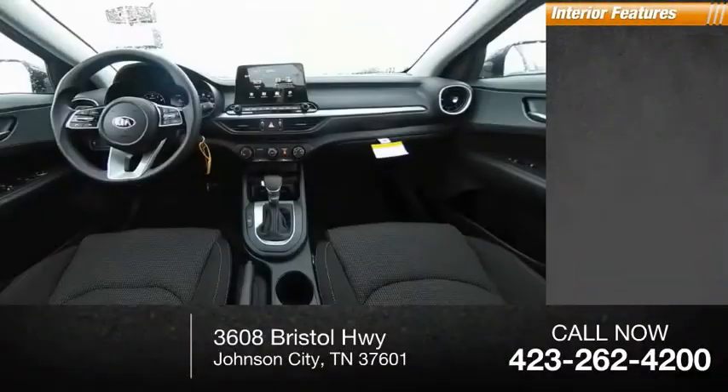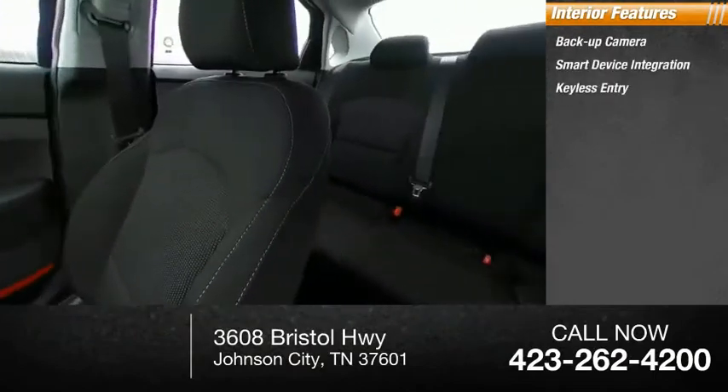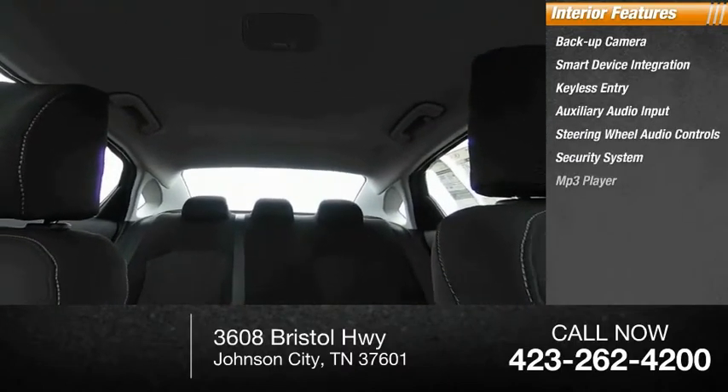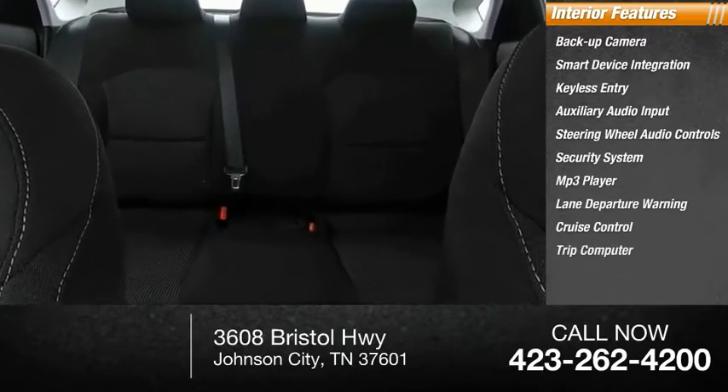Inside you'll find: backup camera, smart device integration, keyless entry, auxiliary audio input, steering wheel audio controls, security system, MP3 player, lane departure warning, cruise control, and trip computer.